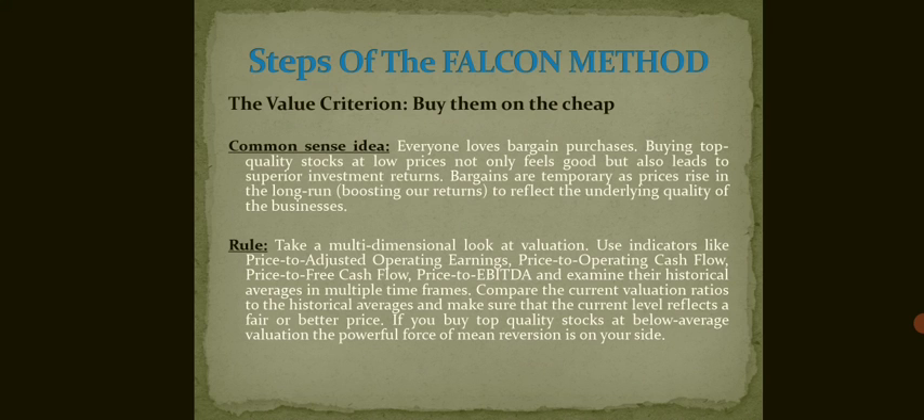The second step is the Value Criteria — buy them on sale. The common sense idea says that everyone loves a bargain. Buying top quality stocks at low prices not only feels good but also leads to superior investment returns. Bargains are temporary as prices rise in the long run, boosting our return to reflect the underlying quality of the business.